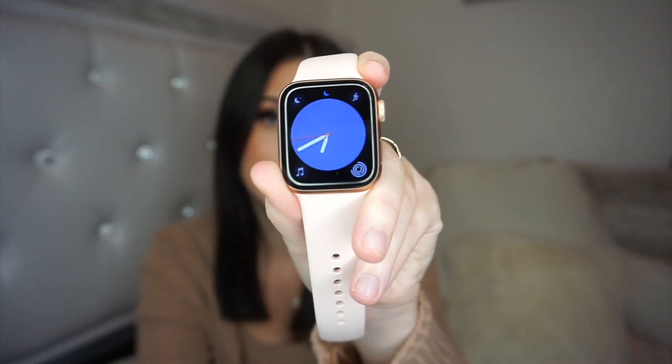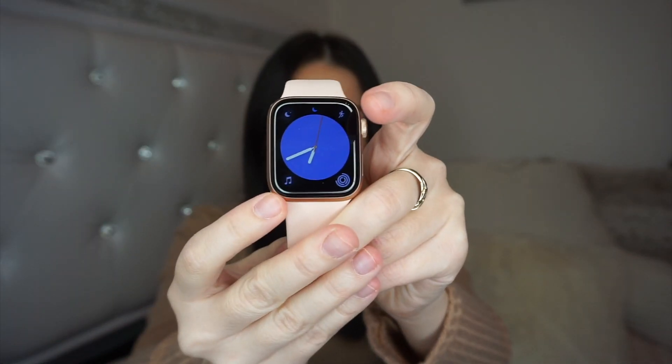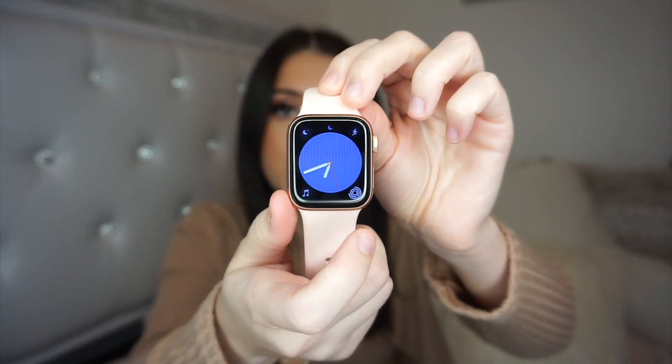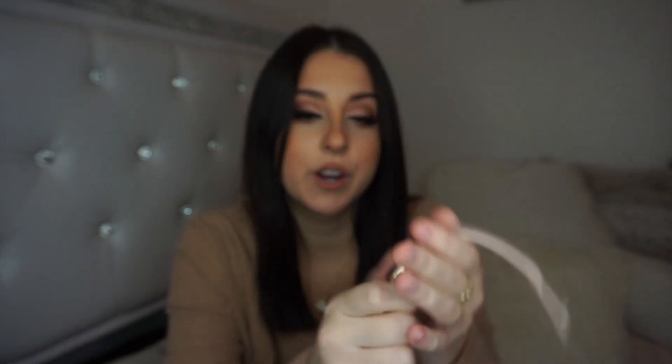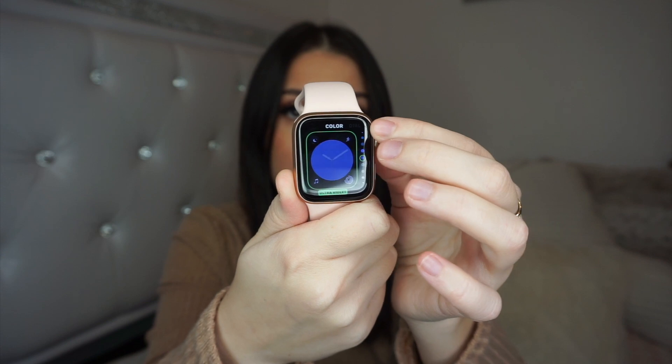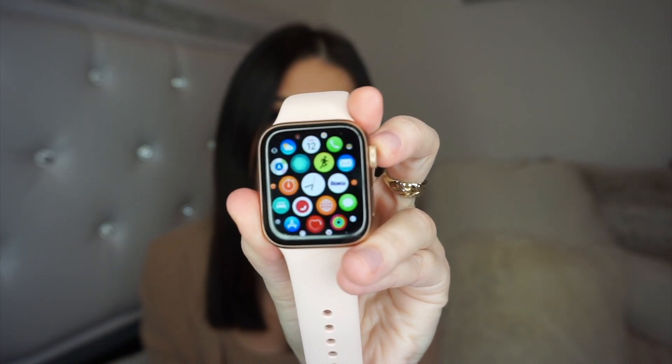I'm absolutely obsessed with the Breathe app — it really helps me relax and wind down. If you're someone who's really anxious, it helps you take a second and reconnect. My last home screen is just the clock face with fitness, workout, weather, and music in the corners. A new feature with the update lets you customize the watch face directly on the watch — hold it down, hit edit, and you can scroll through and change the color of the face.